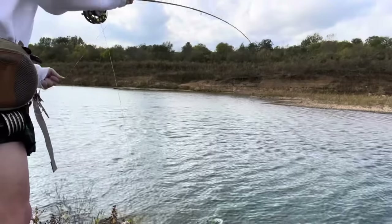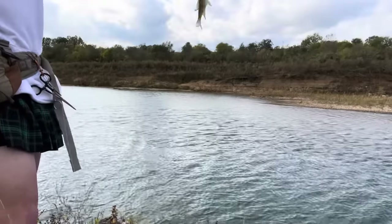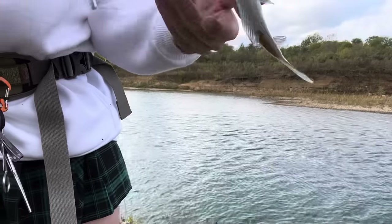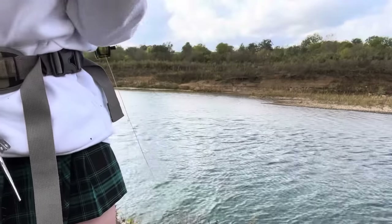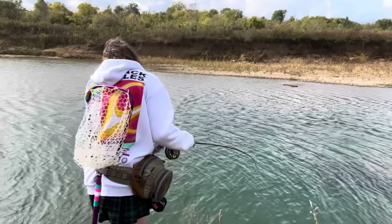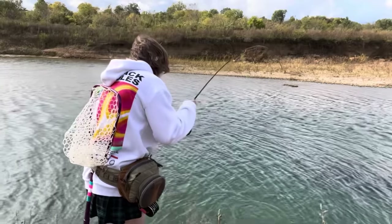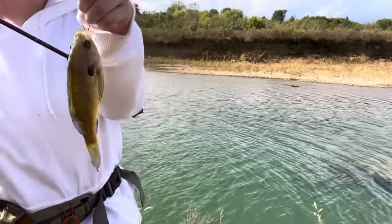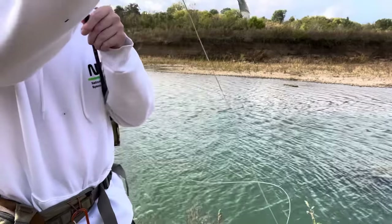There we go — that's a very good sized bluegill, a nice five or six inch one. Really good size, perfect size for eating. We'll throw this guy on the stringer. That's another very nice one — look at the size of this one. That is a nice eating bluegill. He's really fat and meaty. Perfect.